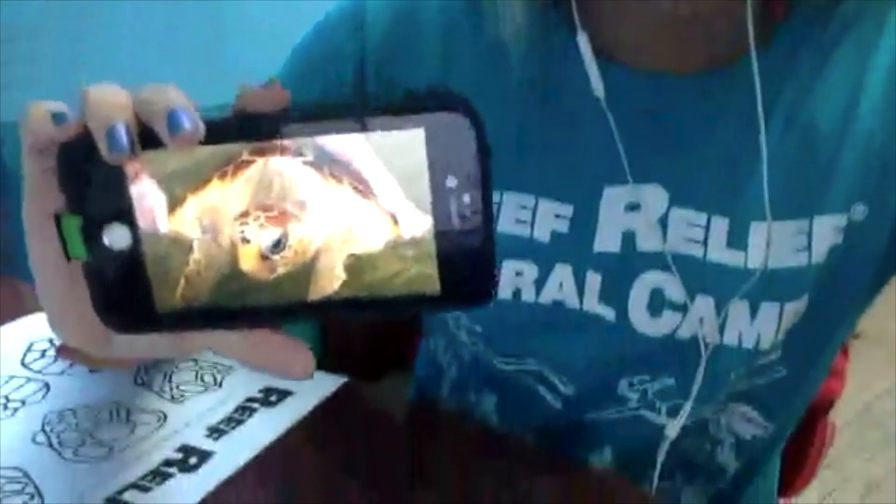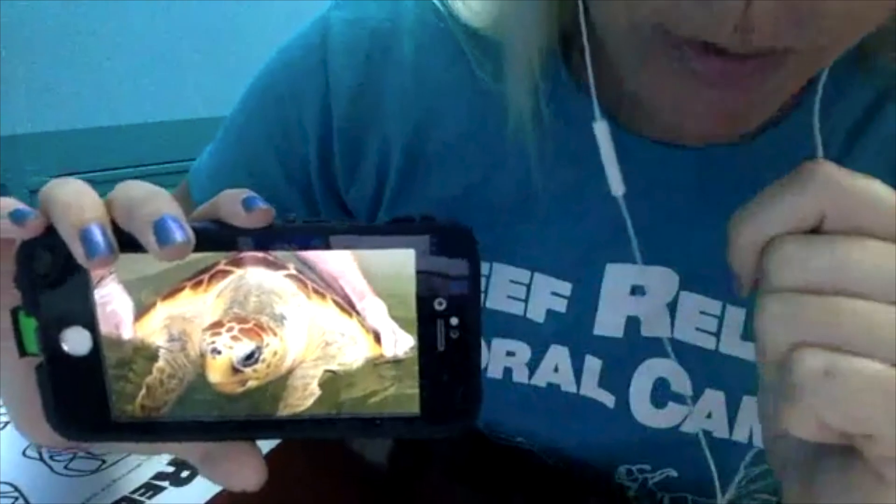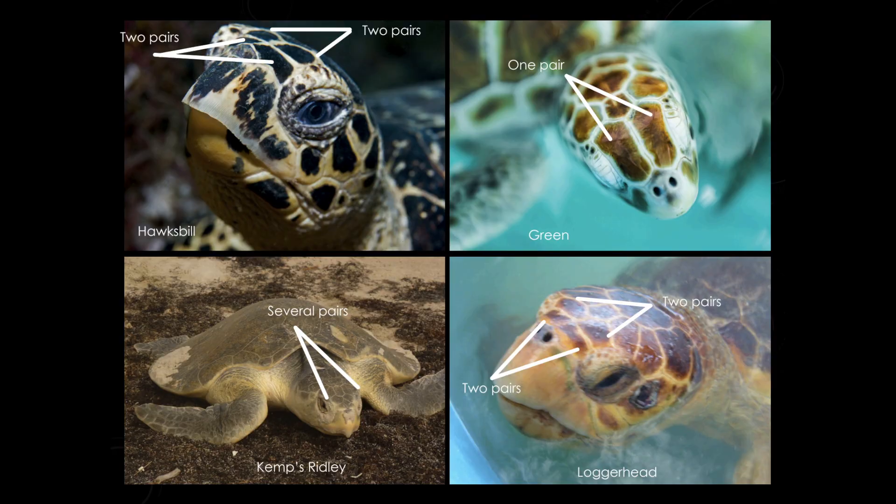The loggerhead sea turtle has five scutes down the side and a longer carapace. It also has four scutes on top of its head. So on the worksheet, find the sea turtle that has four scutes on the head and five down the side — that's your loggerhead.